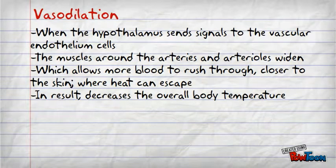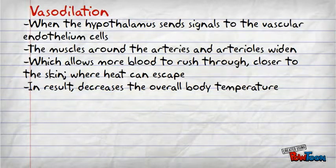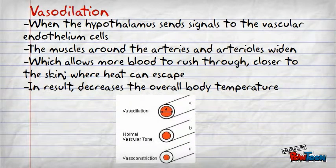Furthermore, I would like to explain the process of vasodilation. Vasodilation is when the hypothalamus sends a signal to the vascular endothelium cells. To decrease the body temperature, the vascular endothelium cells cause the muscles to become relaxed. As a result, the arteries and the arterioles widen. More blood is able to rush across and closer to the skin where the heat can escape, cooling down the body temperature.